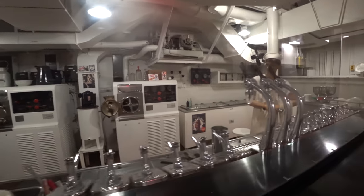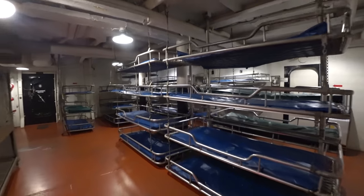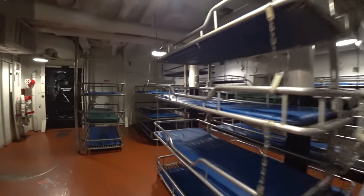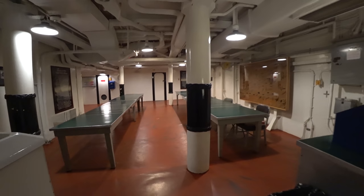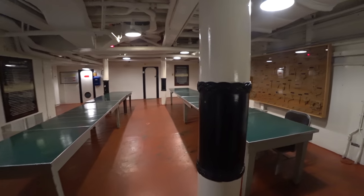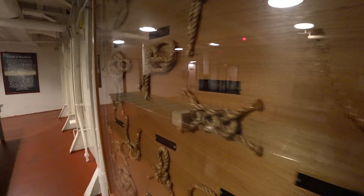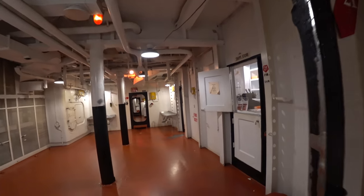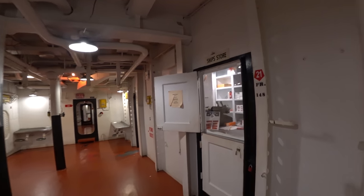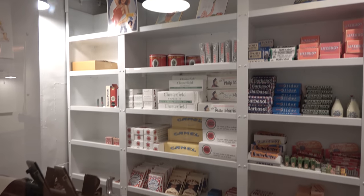This is the Chief Petty Officer's berthing space. The Chief Petty Officers didn't have it all that much better than the crew. Here's the CPO mess — that's what they ate. Chief's store — this is where you buy your cigarettes and all the good stuff.